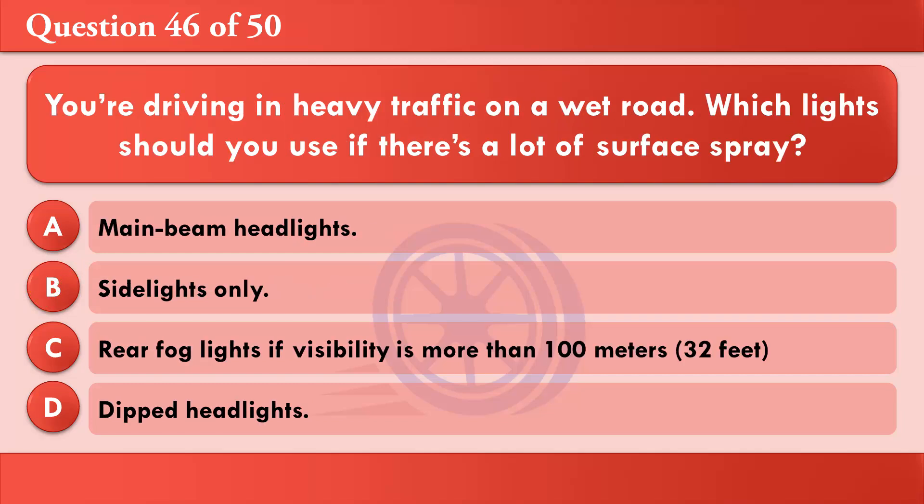You're driving in heavy traffic on a wet road. Which lights should you use if there's a lot of surface spray? A: Main beam headlights. B: Side lights only. C: Rear fog lights if visibility is more than 100 metres. D: Dipped headlights. The correct answer is D: Dipped headlights.